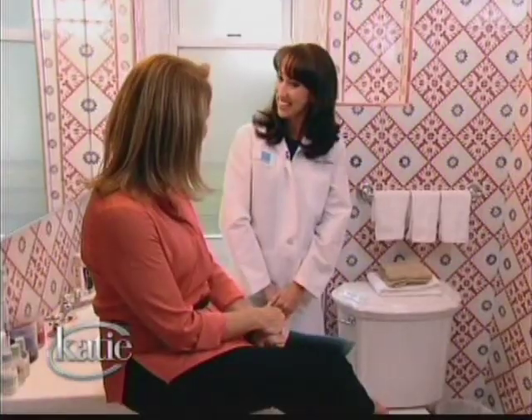So I've enlisted the help of dermatologist Dr. Ann Chappas to narrow down the ones that can really help peel years off your face without breaking the bank. Dr. Ann Chappas, how are you? Great, thanks for having me. You're welcome. Welcome to Carrie Monahan's bathroom. What do you think?